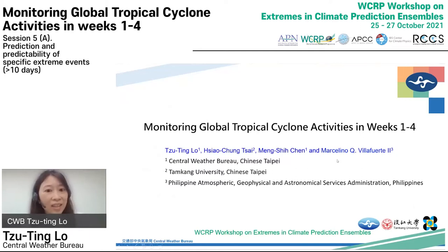Today I will be talking about monitoring global tropical cyclone activity in week one to week four. This is Ziting Lo from Central Weather Bureau. My co-authors are Professor Cai from Danjiang University, Meng Shicheng also from Central Weather Bureau, and Dr. Mao from PACASA.